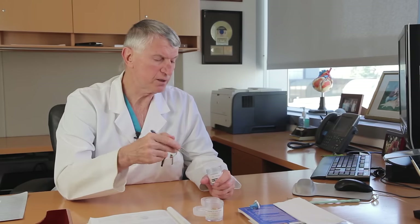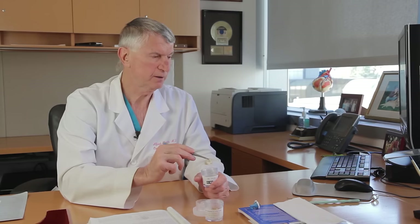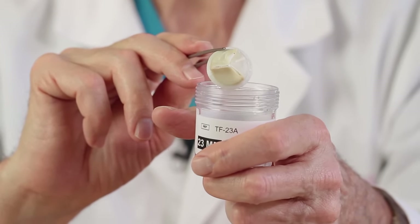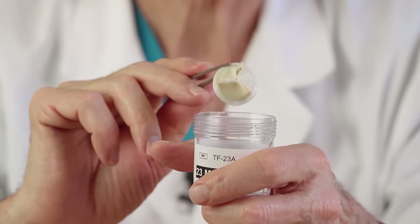This is a cow valve — but it doesn't come from the valve of a cow. The tissue used is the sac that surrounds the heart, called the pericardium. So this is called a bovine pericardial valve, and for aortic valve replacement, this has become the valve of choice.